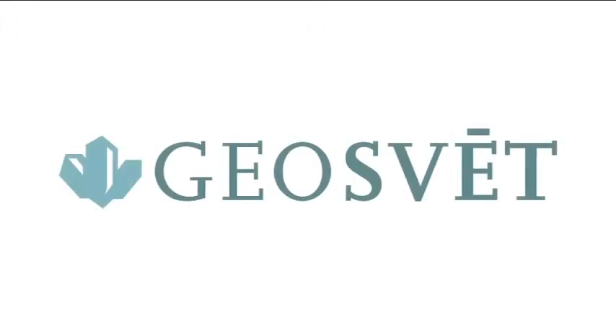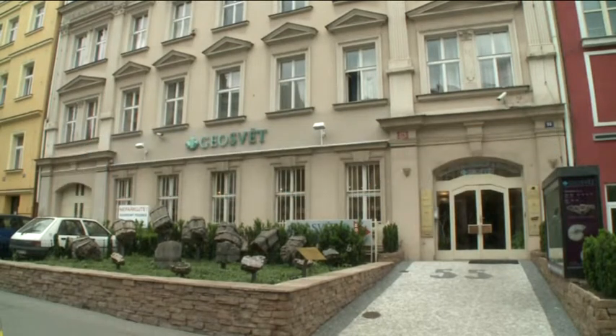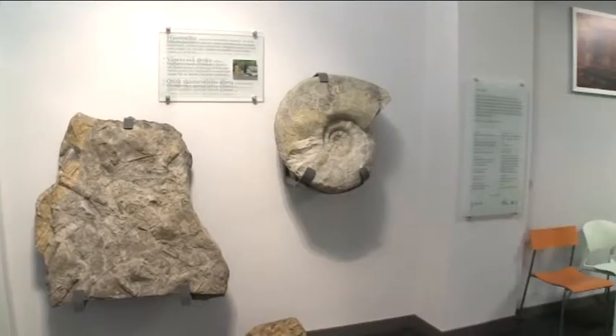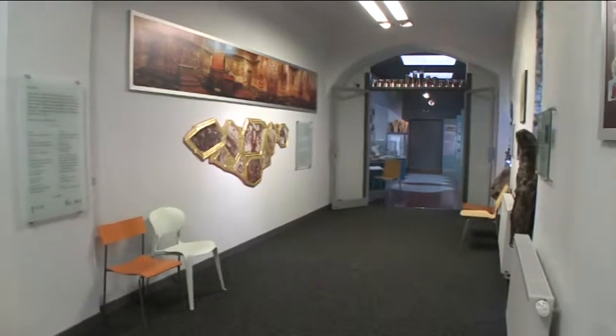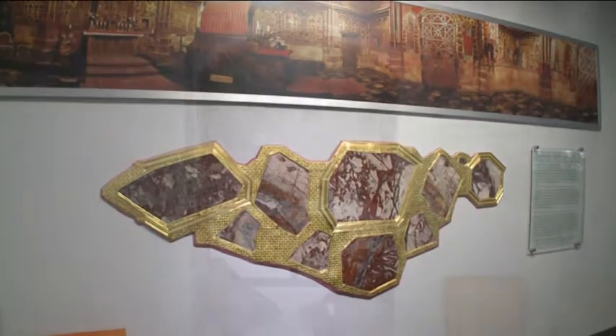Geosvet Gallery invites you to the mystical world of stones, minerals and fossils. At the front of the building you will surely be interested in the petrified forest, which contains exhibition number one. At the entrance you will be inspired by the stone facing, which is a replica of the walls of St. Wenceslas Chapel, which belongs to St. Vitus Cathedral in Prague Castle.